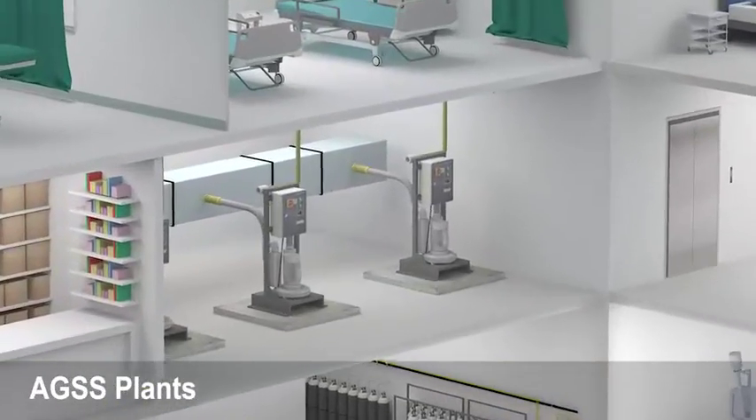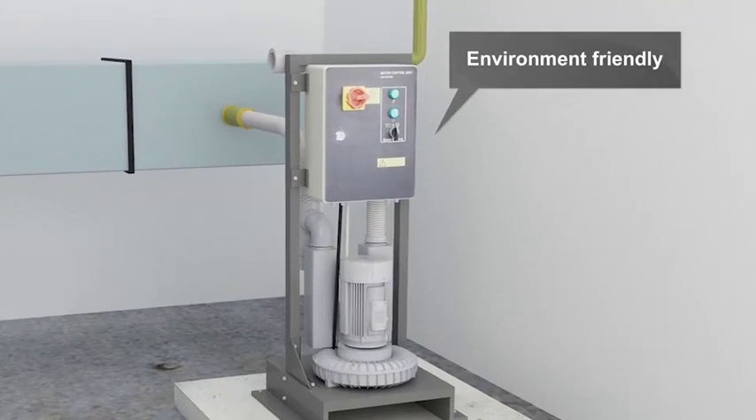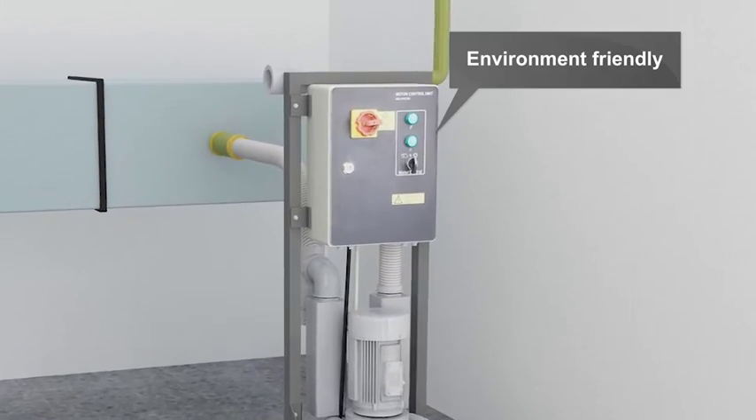Anesthetic gas scavenging system helps you reduce the exposure of patients and staff to anesthetic agents and helps facilitate the safe discharge of gases.